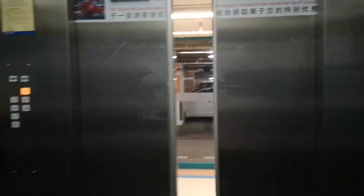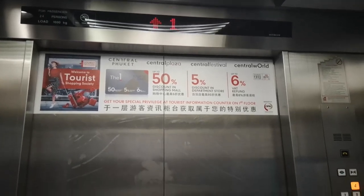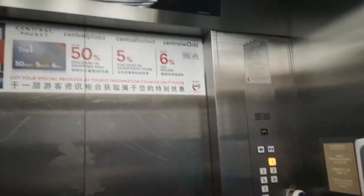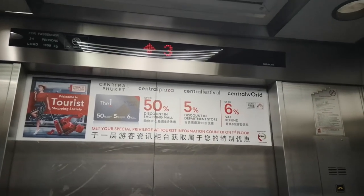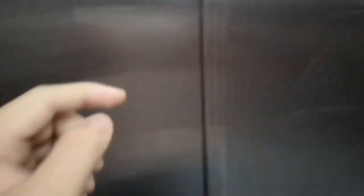These are the car park lifts. Those are not as furnished as the main lifts in the shopping centre. They have these in all of the Central Patana-owned shopping centres. I'm stopping at the fourth floor. 1A and 2A are the mezzanine car park levels.